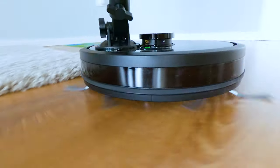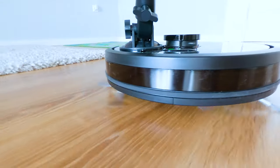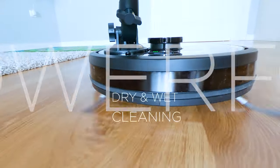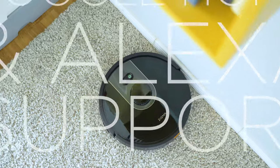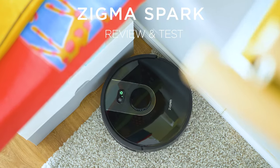This feels like a perfect robotic vacuum at the moment and finally maybe a true challenger to the very popular Roborock series — for less than $350, with maps, smart home integration, and reasonable suction power. Is it really that good?